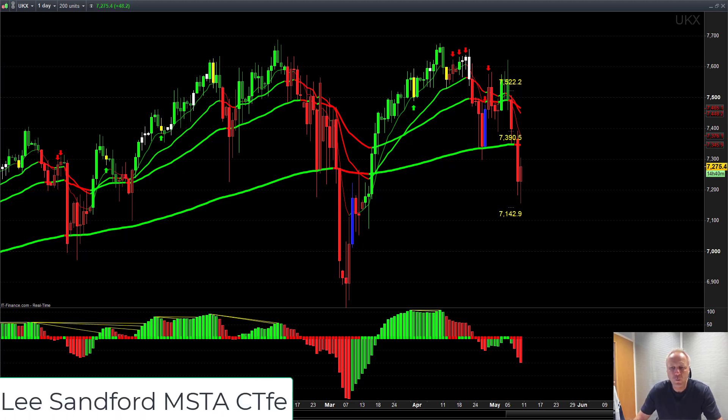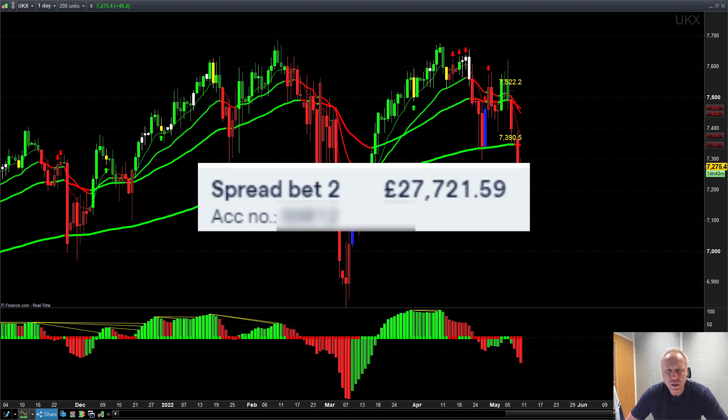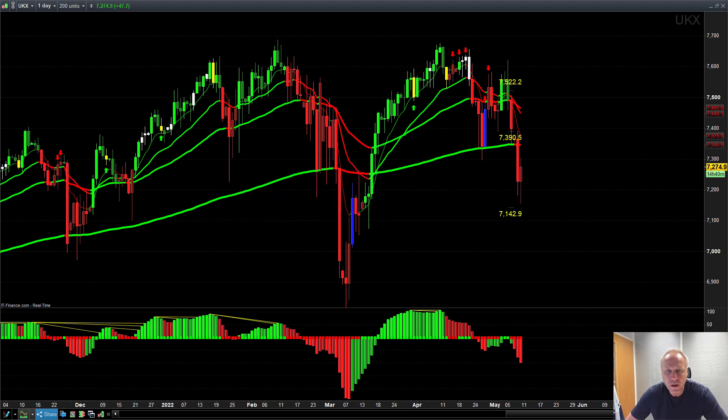Hi guys, Lee here from Trading College. On this video, we're going to talk about day trading again. The day trading challenge account that started at £10,000 on the 20th of March 2022 is now sitting at just over £27,000. So a cracking return on that trading account in a month and three quarters. We're nearly at the two month mark and I want to get it up to £30,000 before we hit that two month stage.